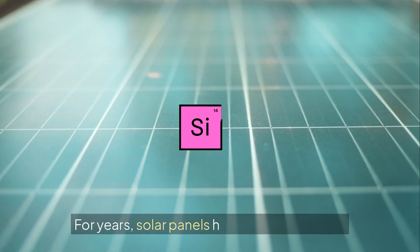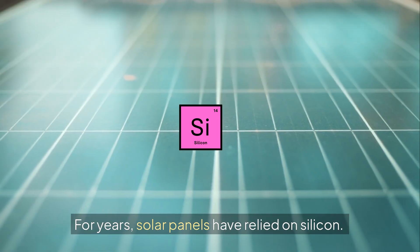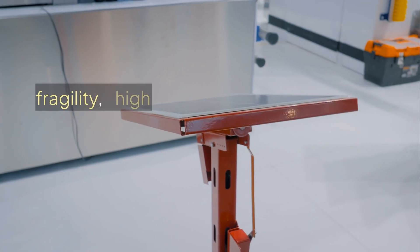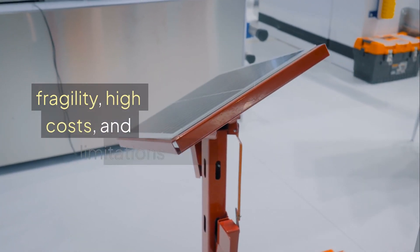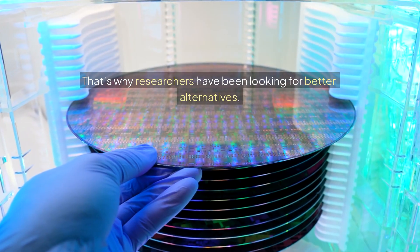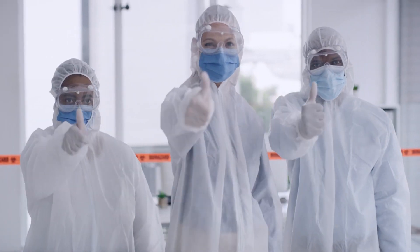For years, solar panels have relied on silicon. It's a great material, but it comes with its fair share of problems: fragility, high costs, and limitations in efficiency. That's why researchers have been looking for better alternatives, and they may have just struck gold.